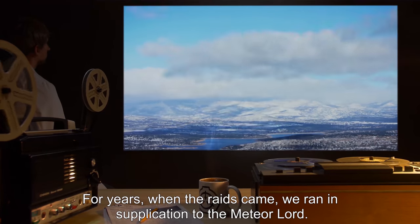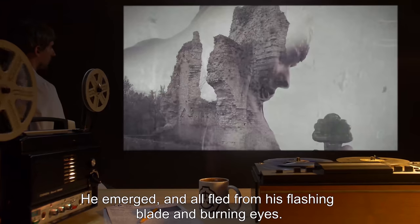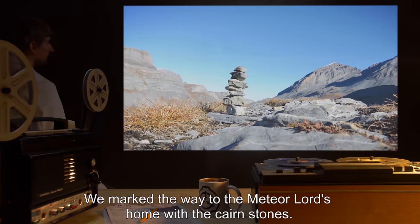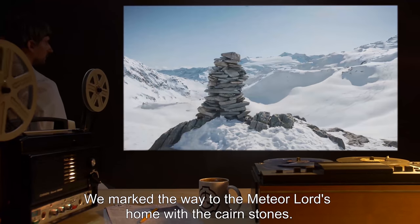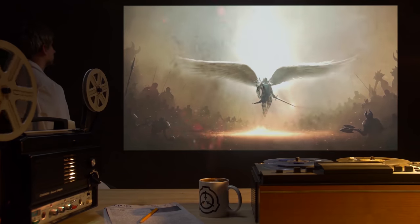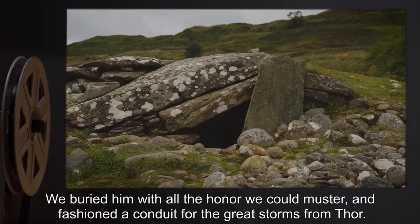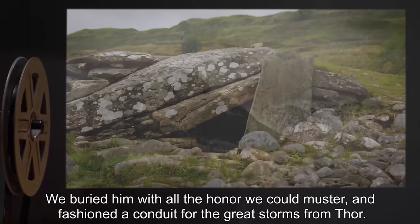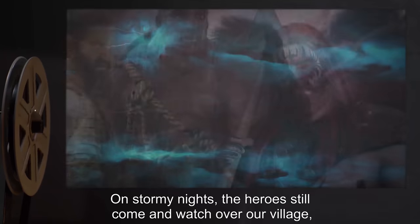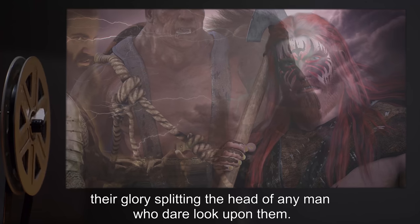For years, when the raids came, we ran in supplication to the Meteor Lord. He emerged, and all fled from his flashing blade and burning eyes. We marked the way to the Meteor Lord's home with the Cairnstones. During the Battle of [unintelligible], the Meteor Lord's fall came. His powers failed him, and Odin recalled him to Valhalla. We buried him with all the honor we could muster and fashioned a conduit for the great storms from Thor. On stormy nights, the heroes still come and watch over our village, their glory splitting the head of any man who dare look upon them.